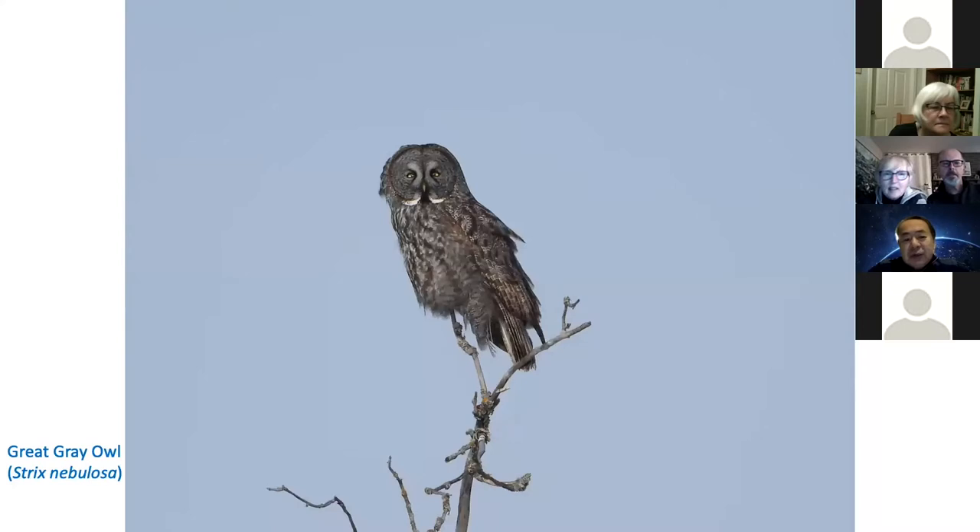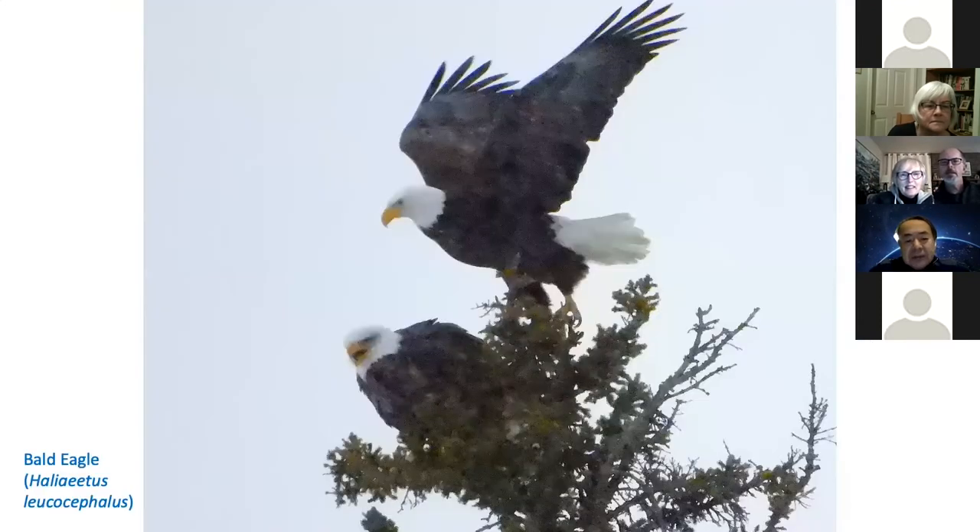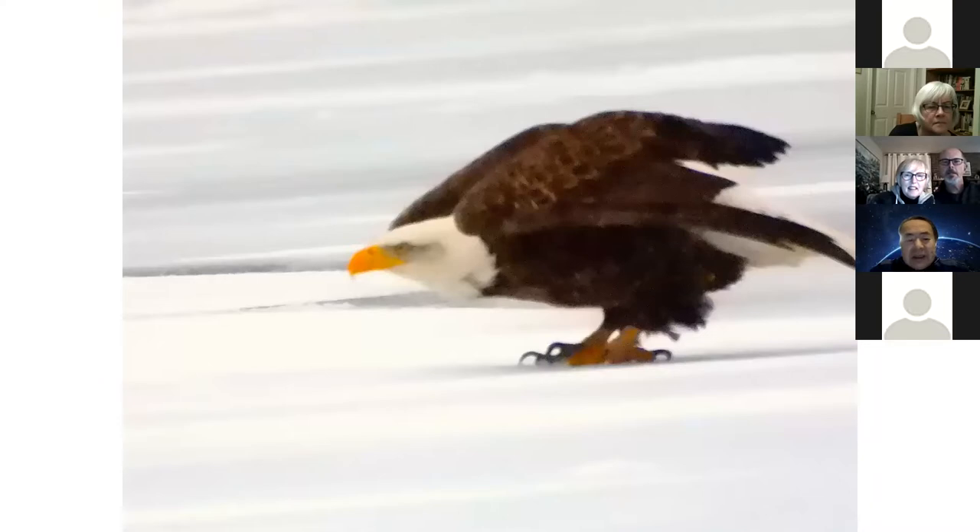To see the great gray owl, I have to go to the east of the province. Fortunately, I could see many bald eagles this year. This one I could see near Regina — sitting on a tree near a farmer's house. I could also see a pair of bald eagles mating in the early morning. He's now skating.